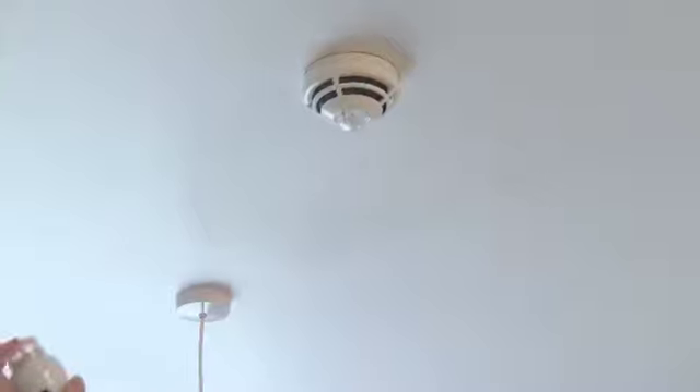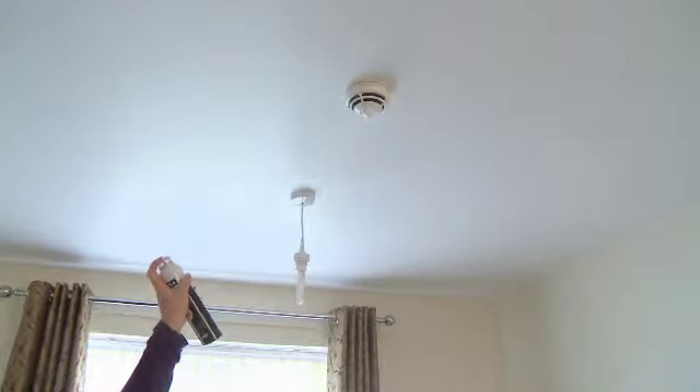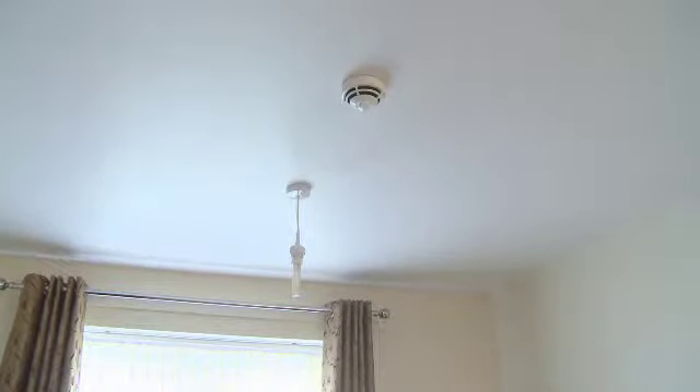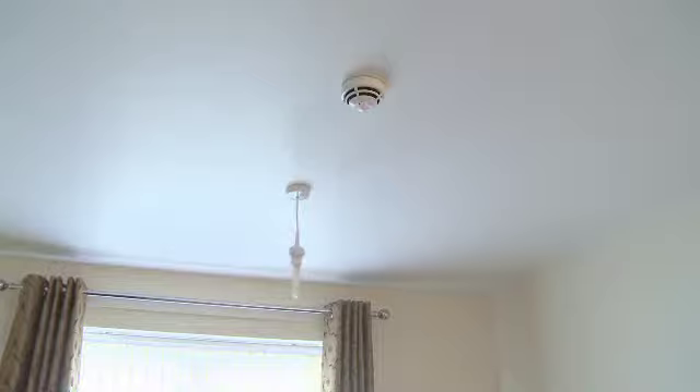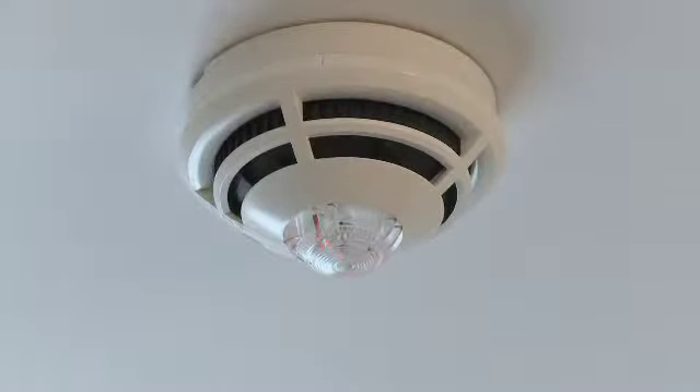Whilst it is good practice to call the fire and rescue service, even if you have a monitored alarm system, it is strongly advised that you check the source of the alarm first, as most modern smoke detectors can be triggered by a number of everyday occurrences, including air fresheners and deodorant, steam, and even talcum powder.